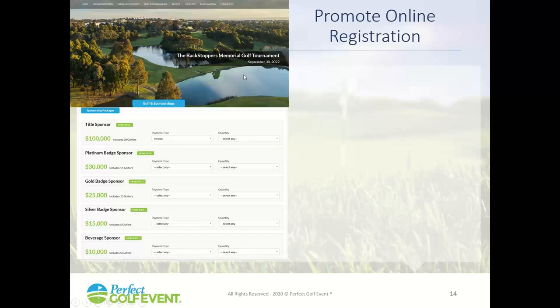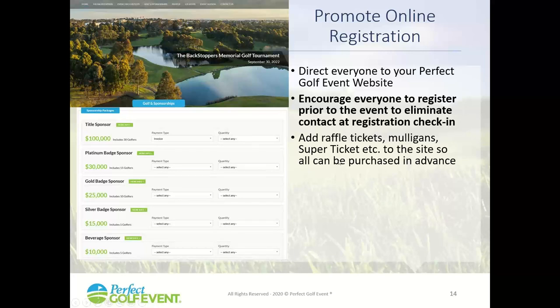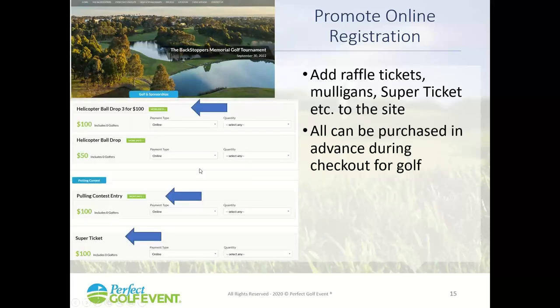Promote online registration when marketing your event — direct everybody to your website and encourage them to register online to simplify the day-of process. You can add things to the registration process like raffle tickets and Mulligan super tickets. It's easy to track all activity from your website with Perfect Golf Event and download it into Excel. Teams can easily update online so you won't have chaos the day of the event. Sponsors and teams can also add items to their cart — ball drop, putting contest, Mulligans, super ticket — getting more things bought in advance and bringing in revenue now.